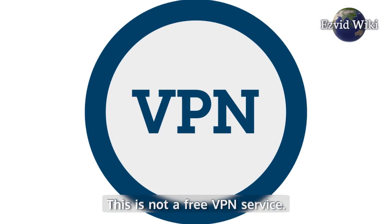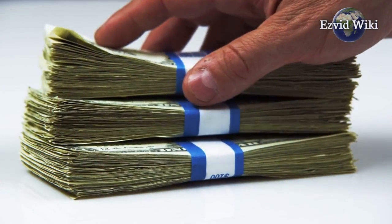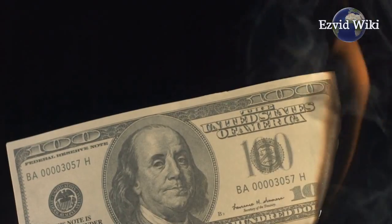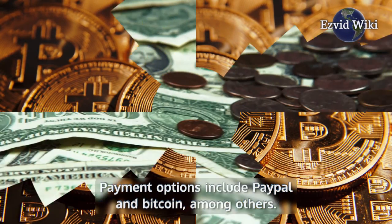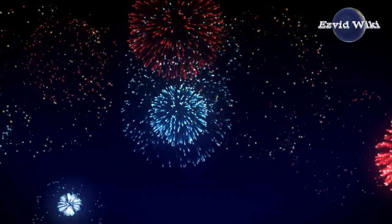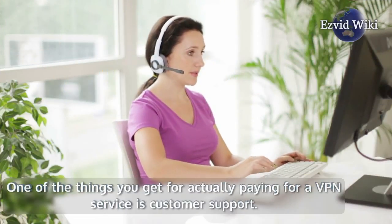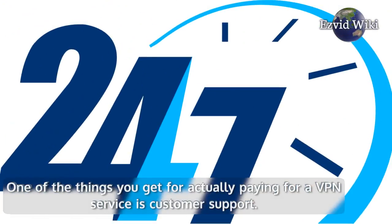This is not a free VPN service. Depending on how long you can commit for, you will pay somewhere between $3 and $12 per month. Payment options include PayPal and Bitcoin, among others. You'll save money if you sign up for an entire year. One of the things you get for actually paying for a VPN service is customer support. NordVPN responds to queries on a 24/7 basis.